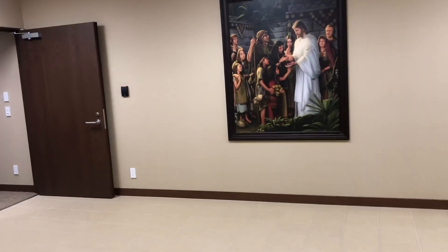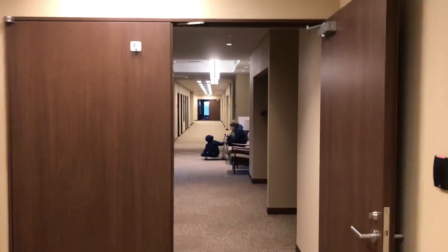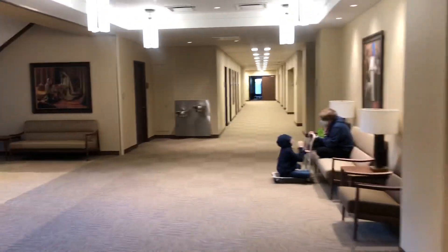All right, now we're at the first floor. That's the entrance to the church, where you'd be walking in from the front. And this is the hallways — there's some massive hallways.